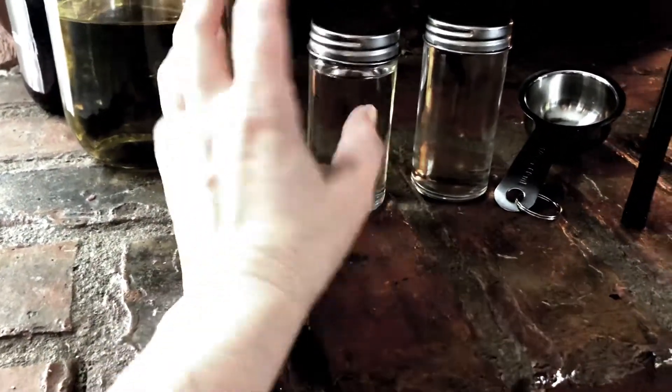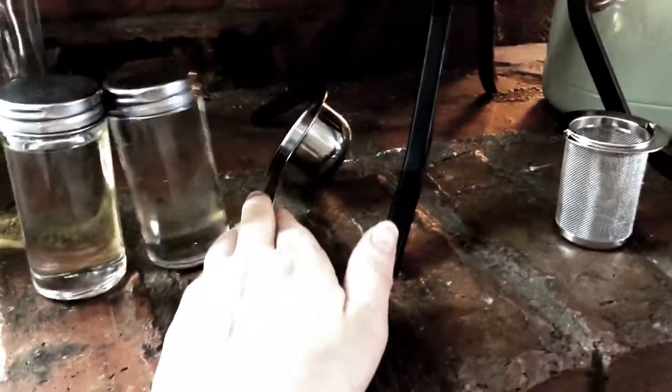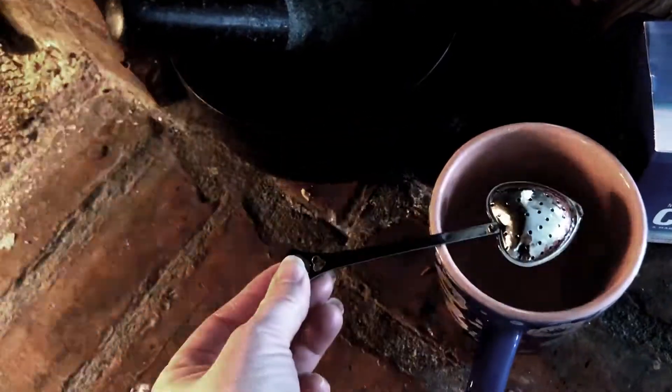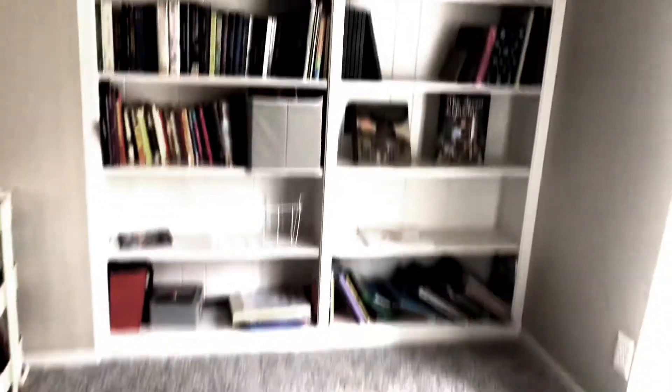I also have my stainless steel measuring cups and tea infusers. I do sell these on my website — I think they're three dollars — and I like them because you can stir with them like a spoon while you're infusing your herbs into your drink.